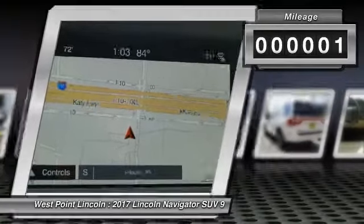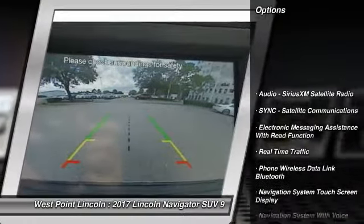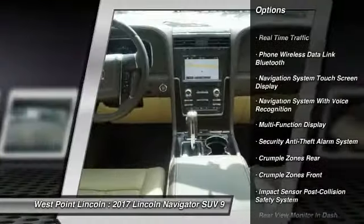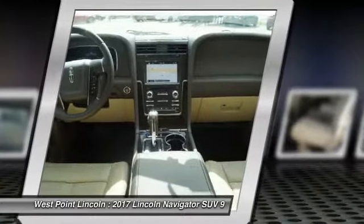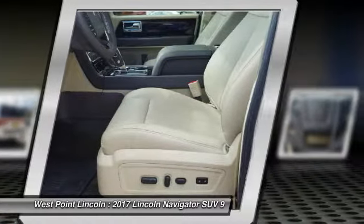This vehicle has less than 100 miles. Here are some of this vehicle's great options: keyless entry, remote engine start, stability control, traction control, cruise control, universal garage door opener, compass, tripodometer, clock, child safety locks.